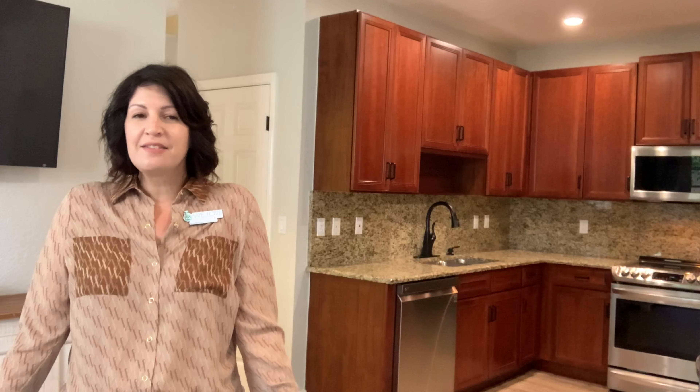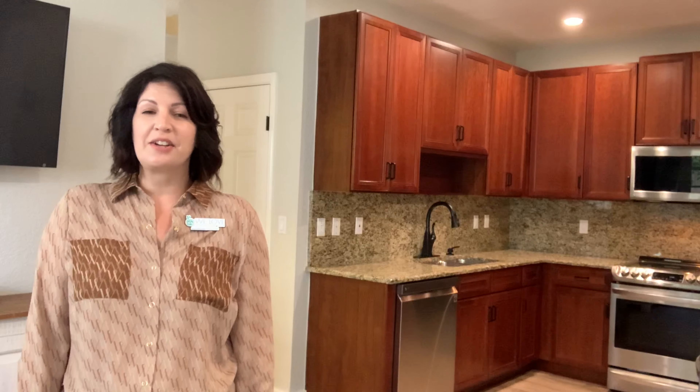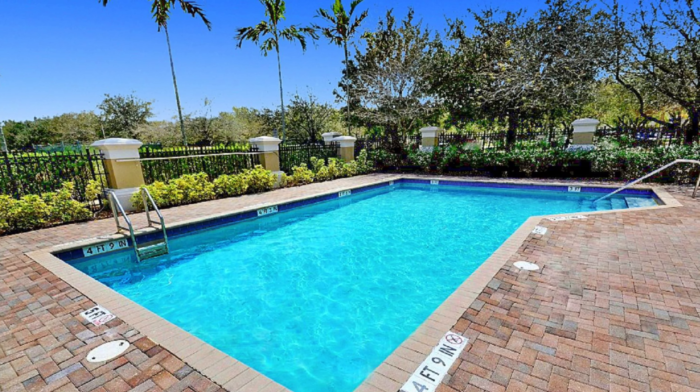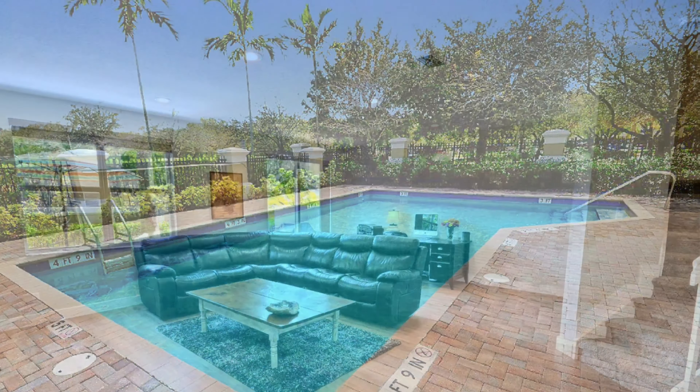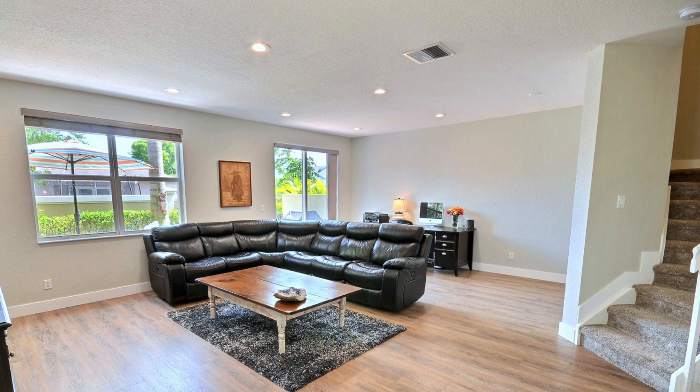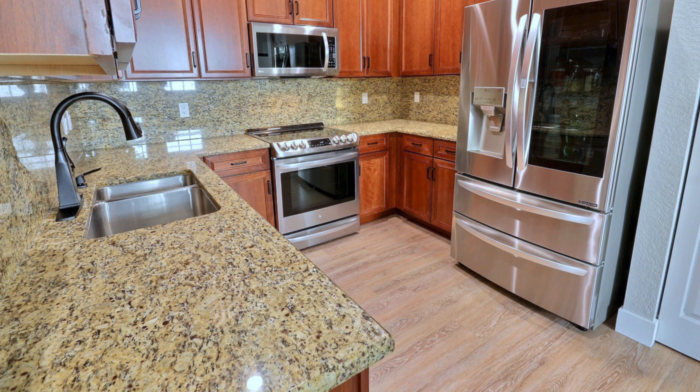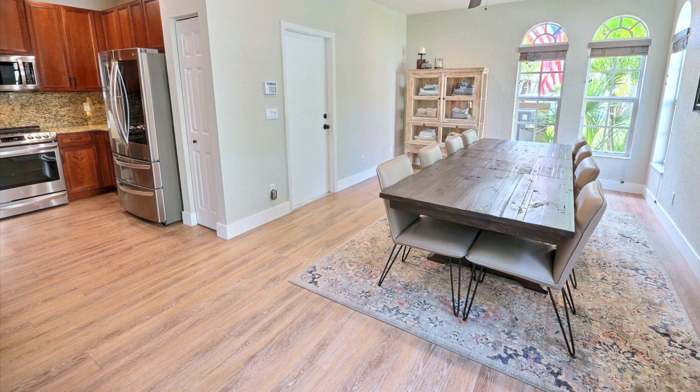I have a few fun facts to share with you on this home. This is a four-bedroom, two-and-a-half-bath, fully updated townhome, with full storm protection, lots of natural light, and a 24-hour security guard. Please follow me for a tour.